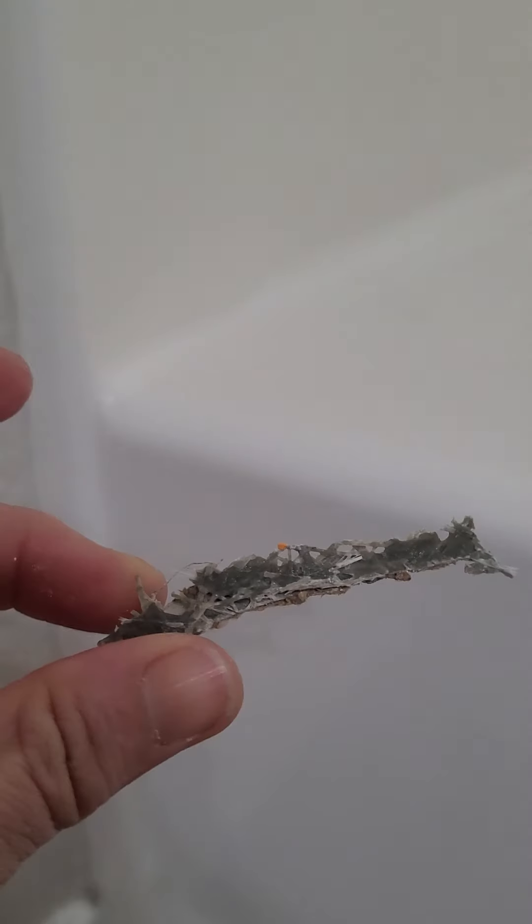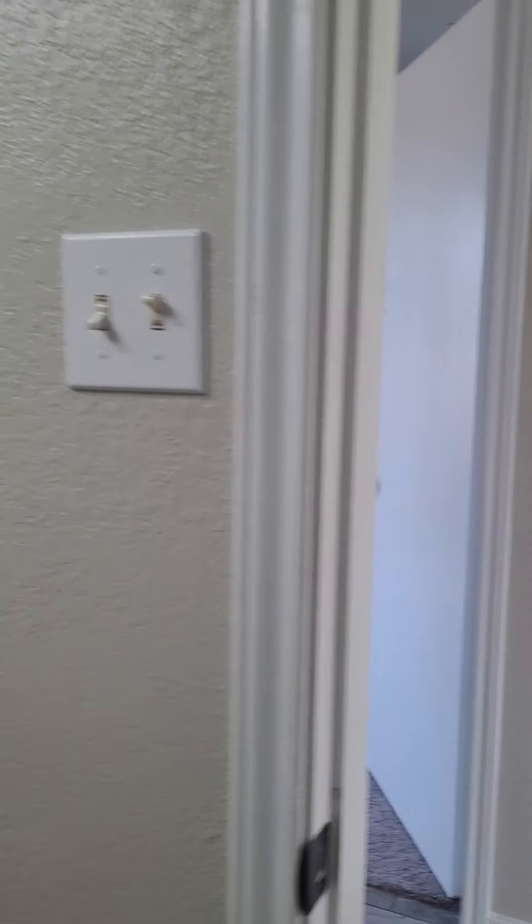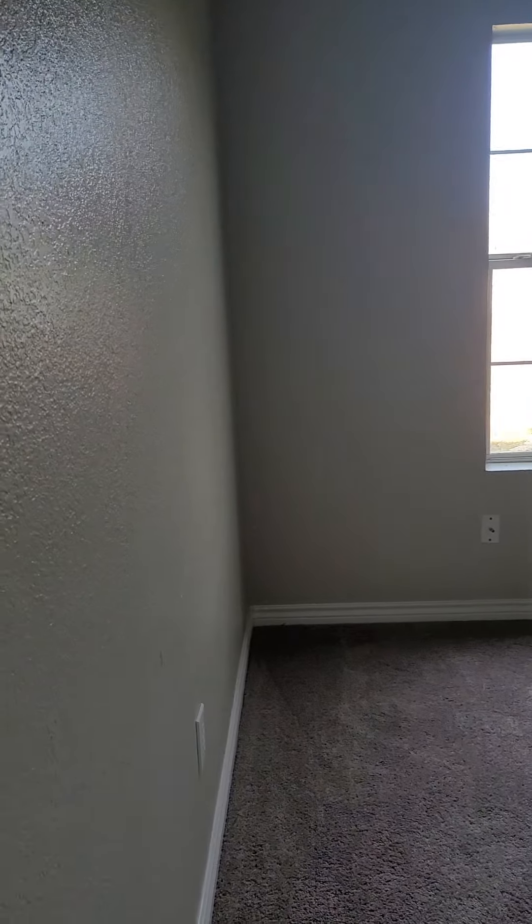Looks okay. Looks like there was some kind of leak at one time — hopefully it's been fixed. I would want a good home inspector. Let's get in here and look. Here's one of the bedrooms — it's got a ceiling fan. That's not a bad sized closet; it goes to each side.